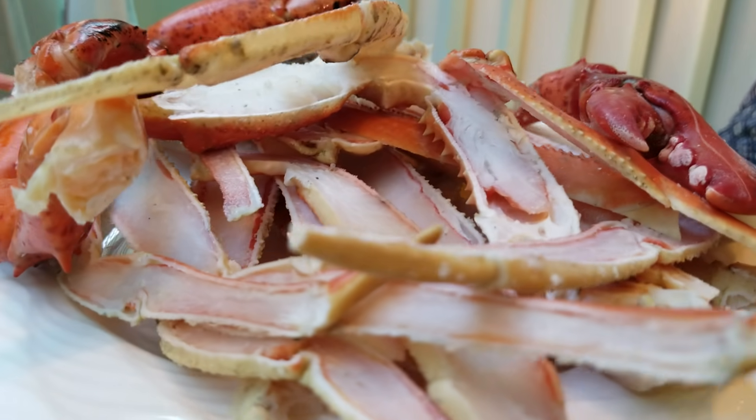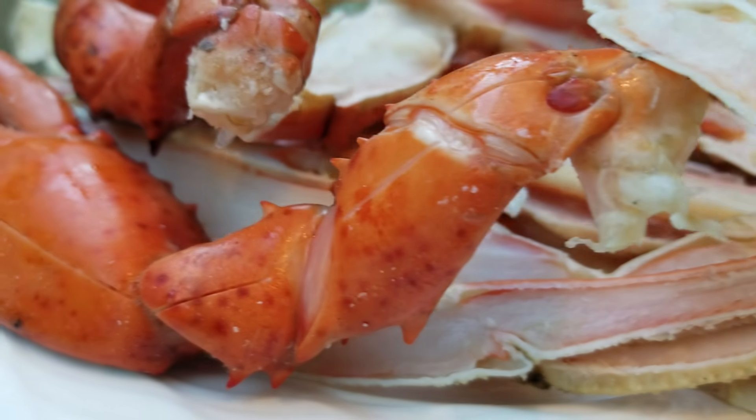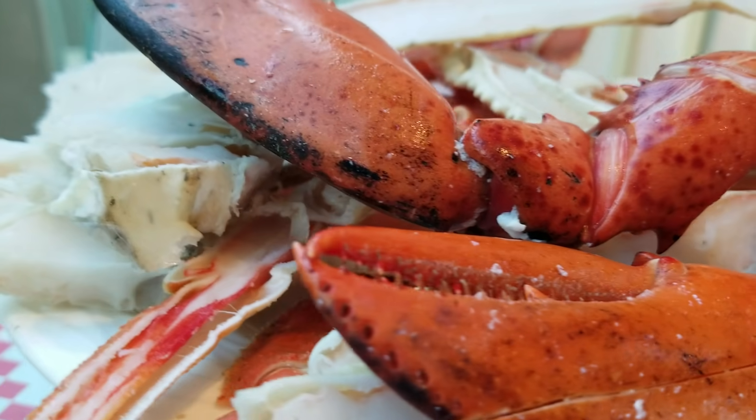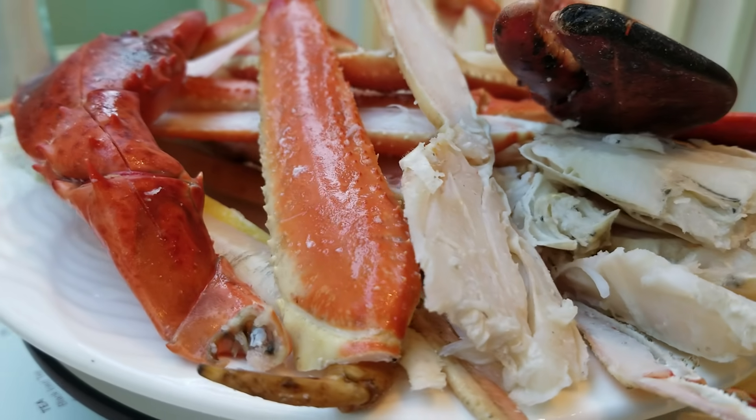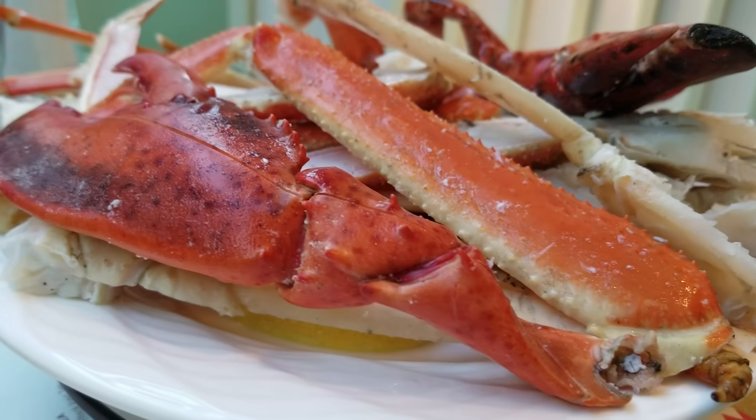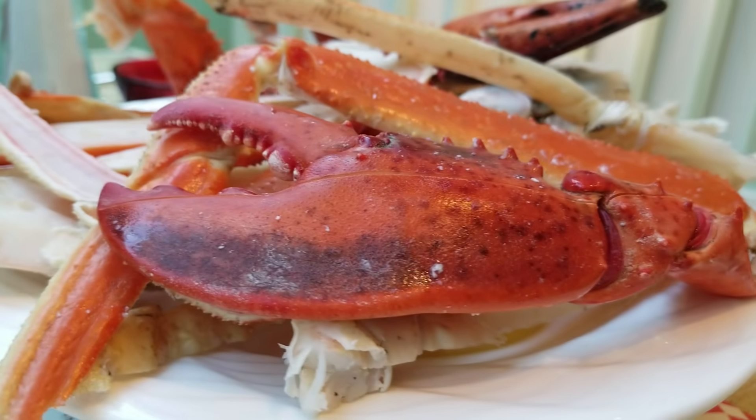The crab legs are self-serve, so you can take as much as you want, unlike some places where they're doled out in small portions, requiring multiple trips to get what you like, always with a dose of guilt thrown in to reduce your consumption. Not here, though. Let your gluttony run unabashed.